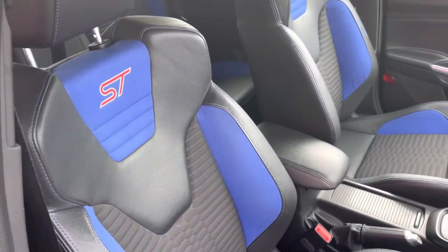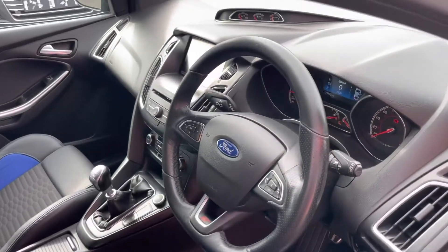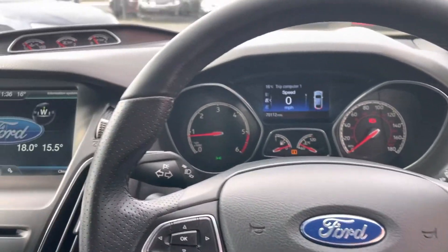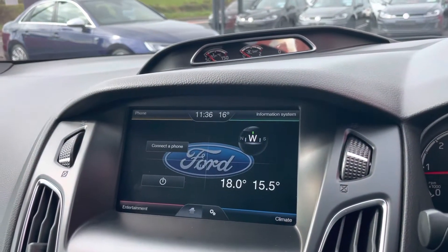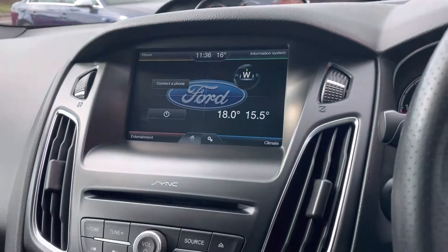A terrific road-going car, finished on the inside with these Recaro part leather seats and a flat bottom steering wheel completing the sporty feel. It's also got some performance gauges, a touchscreen media system, digital radio, USB and Bluetooth all available.